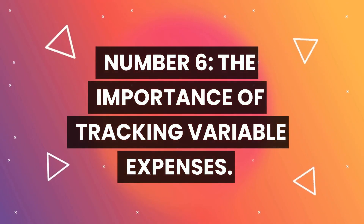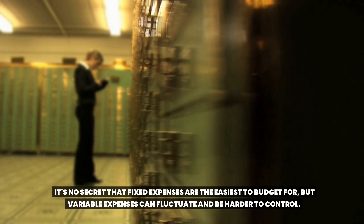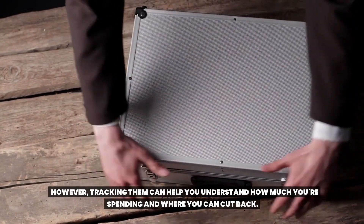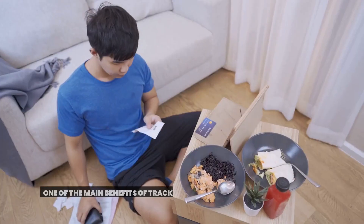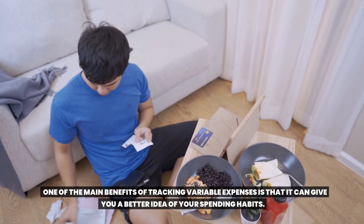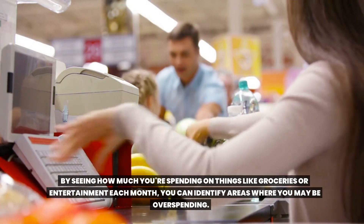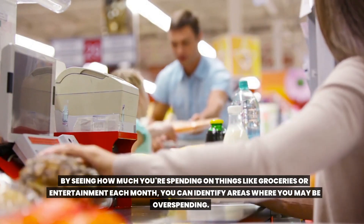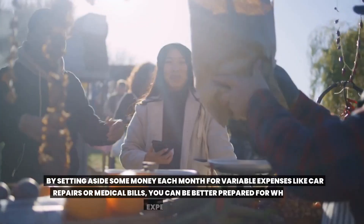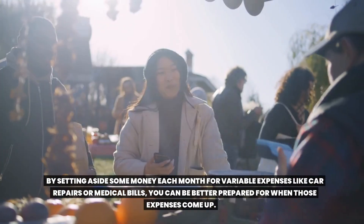Number six: the importance of tracking variable expenses. It's no secret that fixed expenses are the easiest to budget for, but variable expenses can fluctuate and be harder to control. However, tracking them can help you understand how much you're spending and where you can cut back. One of the main benefits of tracking variable expenses is that it gives you a better idea of your spending habits — by seeing how much you're spending on groceries or entertainment each month, you can identify areas where you may be overspending. It can also help you plan for unexpected expenses, like car repairs or medical bills, by setting aside money each month.